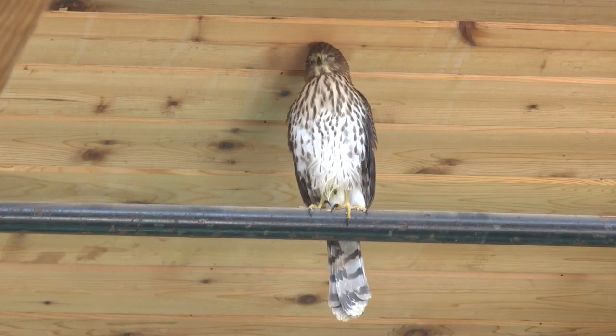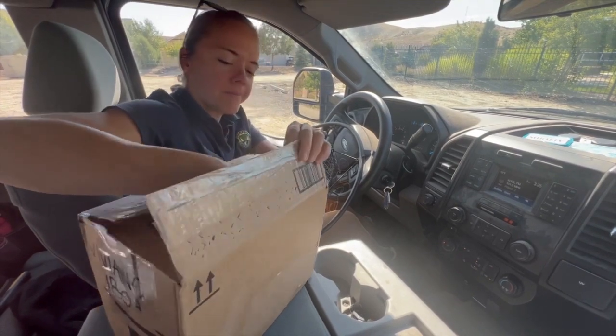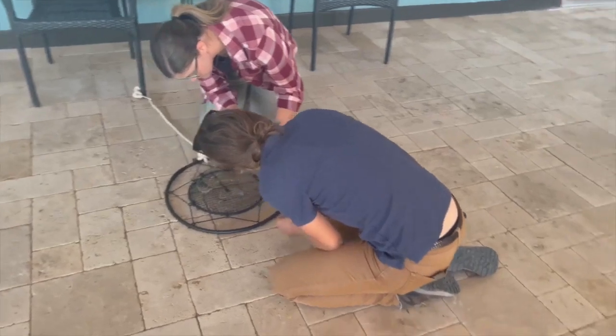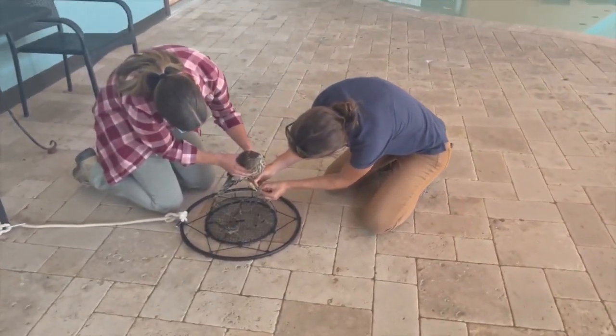This wayward hawk spent four days in the pool room before help arrived in the form of a very worried-looking sparrow borrowed from a nearby bird facility. The bird was hungry — kind of used as live bait, basically — in a specialized trap. The trap looks like a crab pot and is designed to snare the hawk's talons.